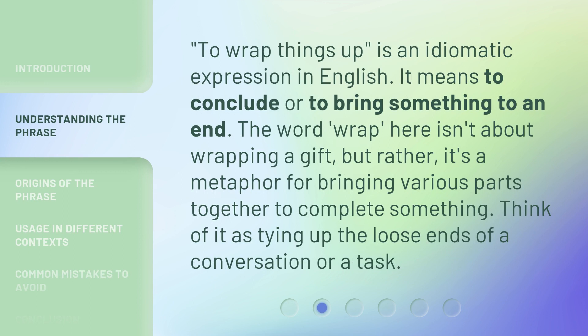To wrap things up is an idiomatic expression in English. It means to conclude or to bring something to an end. The word 'wrap' here isn't about wrapping a gift, but rather it's a metaphor for bringing various parts together to complete something. Think of it as tying up the loose ends of a conversation or a task.